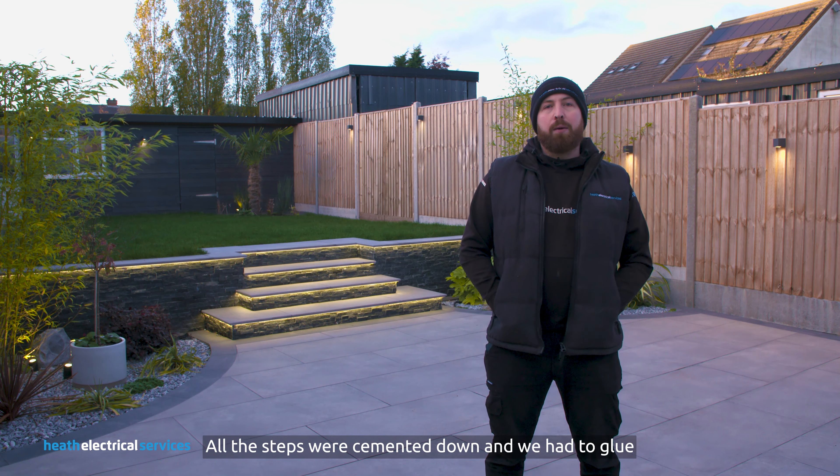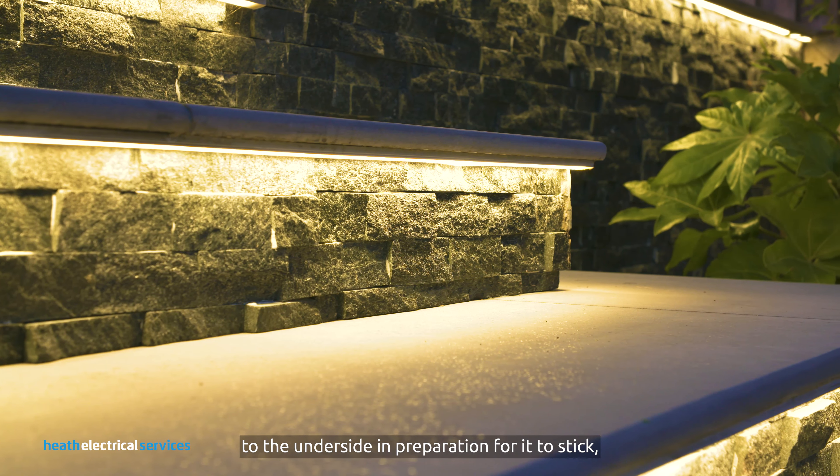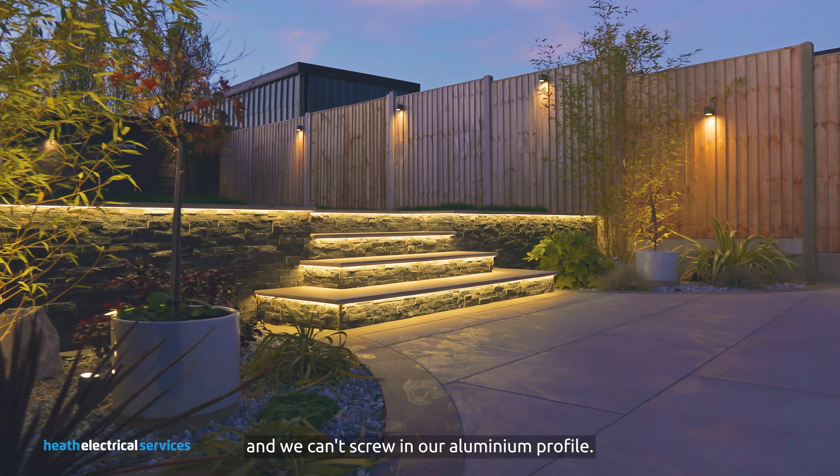All the steps were cemented down and we had to glue our aluminium profile to the underside in preparation for it to stick. The steps are very thin and we can't screw in our aluminium profile.